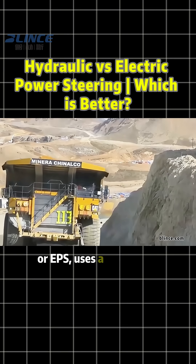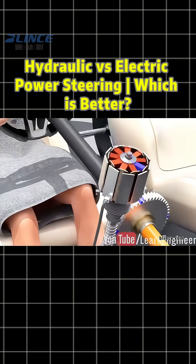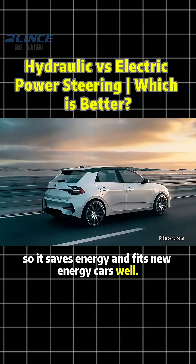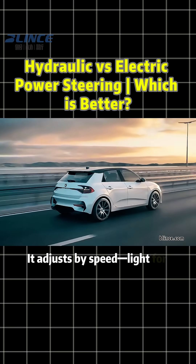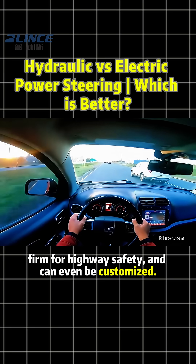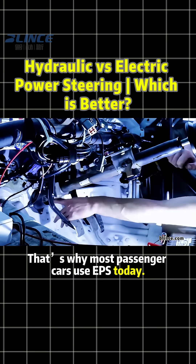Electric power steering, or EPS, uses a motor and computer. It only works when you steer, so it saves energy and fits new energy cars well. It adjusts by speed — light for parking, firm for highway safety — and can even be customized. That's why most passenger cars use EPS today.